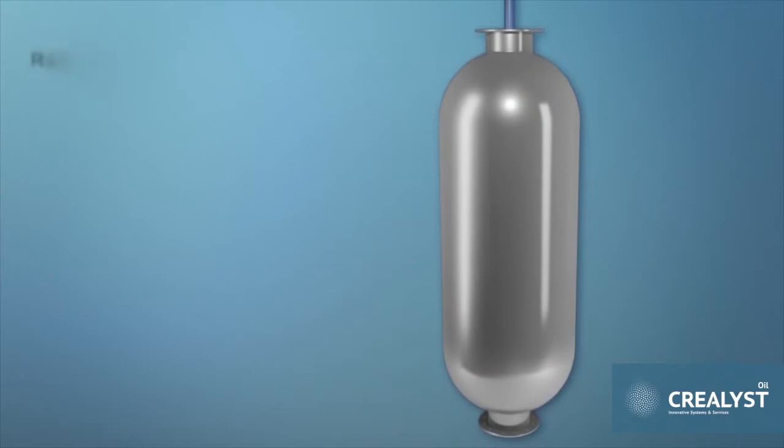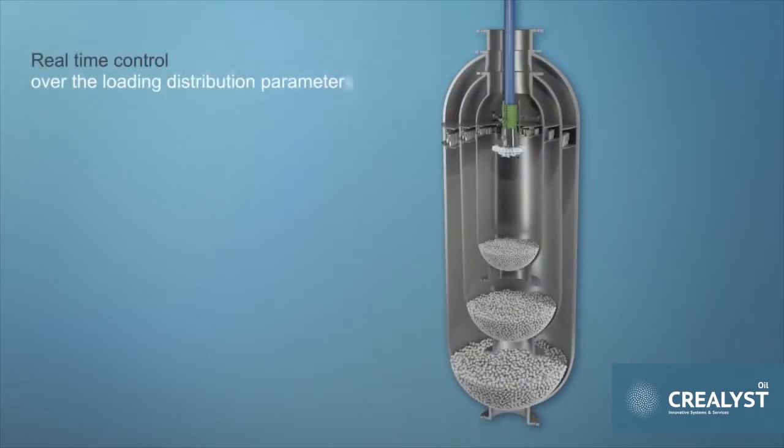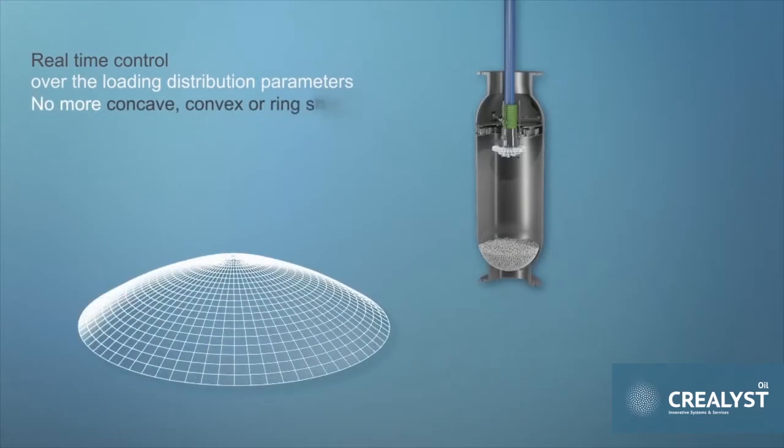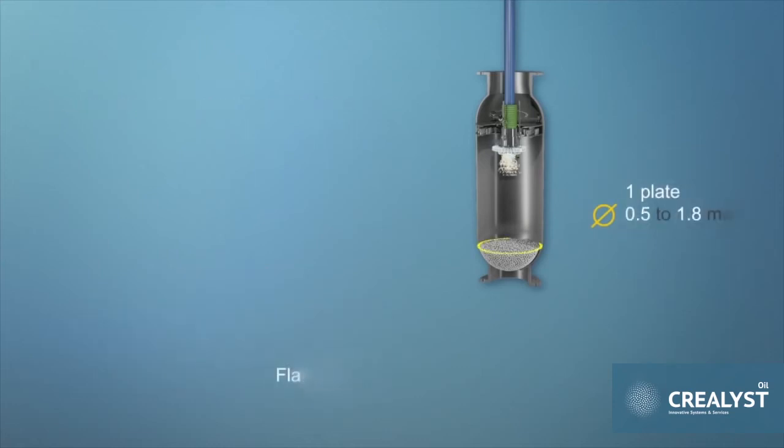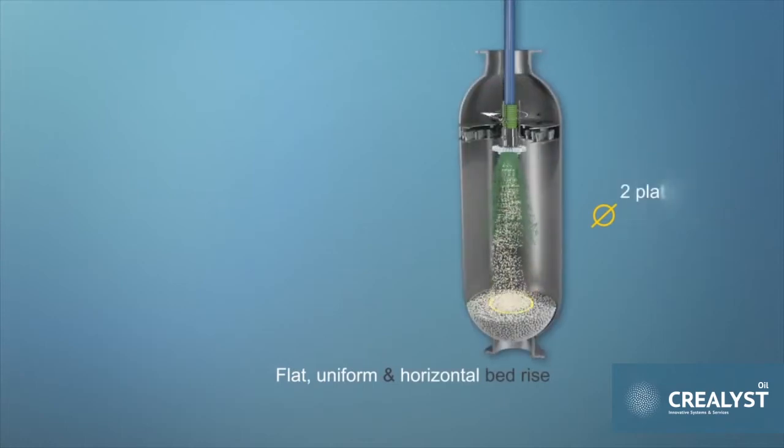Creolist offers the only technology on the market today, allowing real-time control over the loading distribution parameters. No more concave, convex or ring shapes. The Caliden system allows you to consistently achieve a flat, uniform and horizontal bed rise.